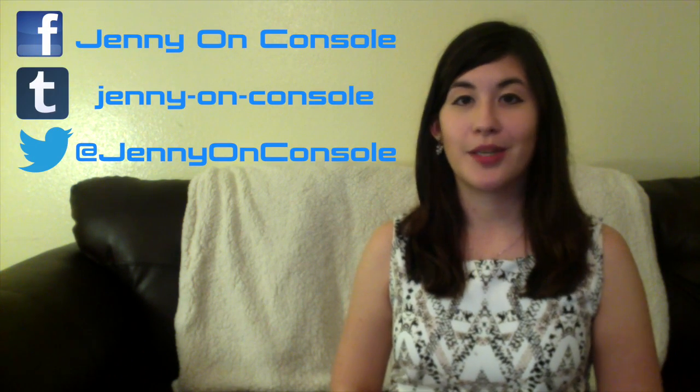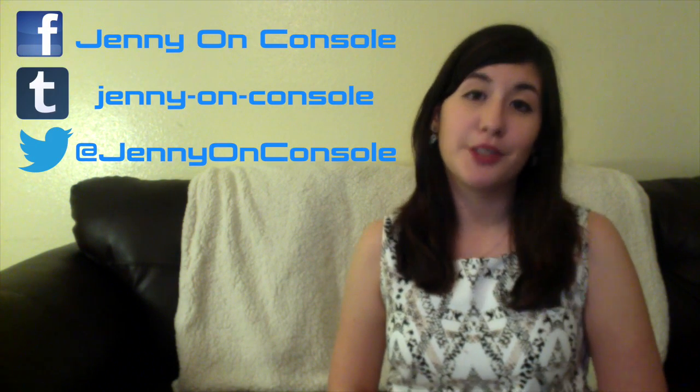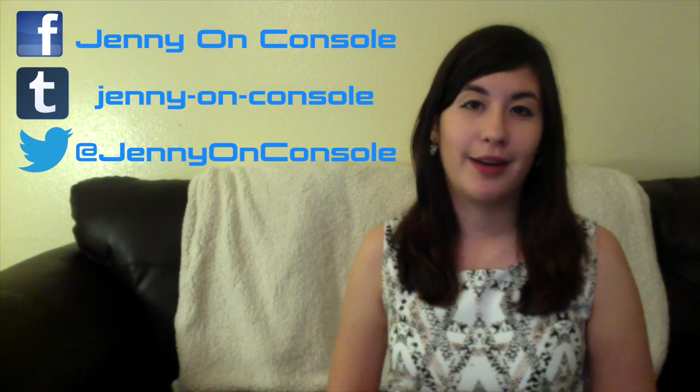Well, that's all for this week. Be sure to check out Facebook, Tumblr, and Twitter for more updates. And be sure to check out the first episode if you haven't already. Thank you so much for watching, and I hope to see you next week and for many more as we get one step closer to being on console. Thanks and have a great week.